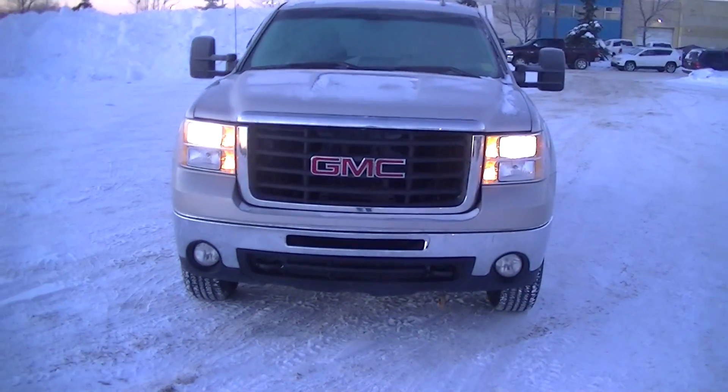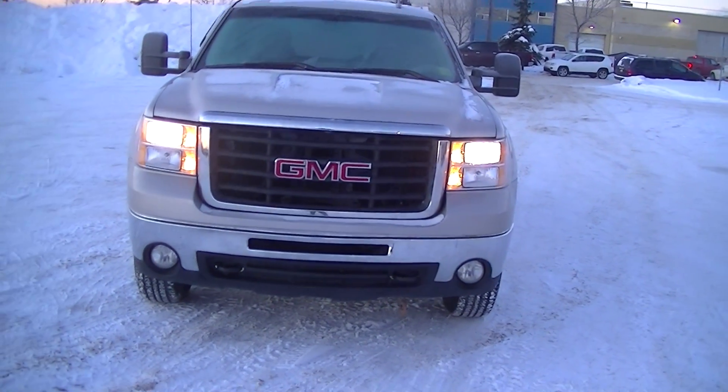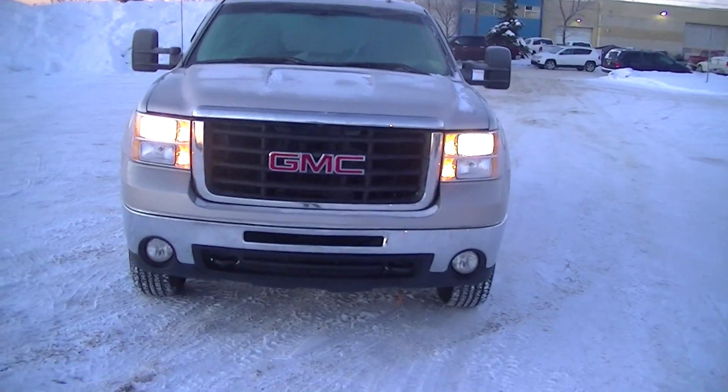Good morning Joe, it's Fabek here from Londonderry Dodge. So this is the GMC 2500 we were talking about last night. I'm going to do a quick walk around just so you can see all about it.